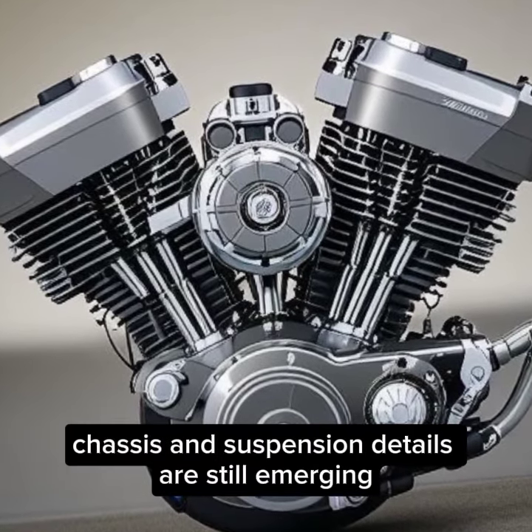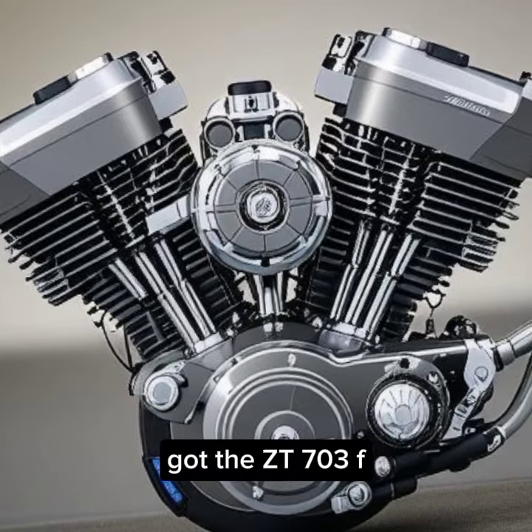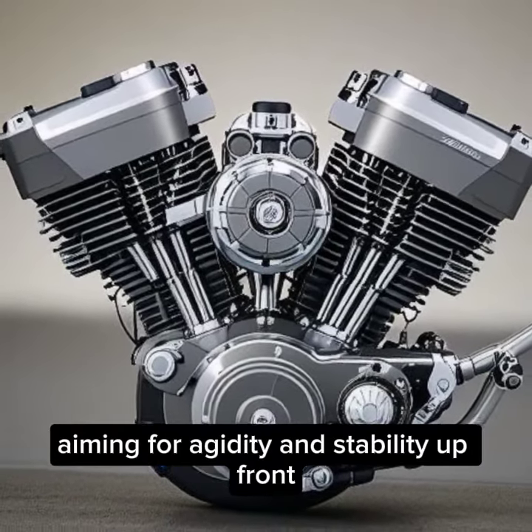Chassis and suspension. Details are still emerging, but the ZT703F appears to have a cast aluminium twin-spar frame and swingarm, aiming for rigidity and stability.